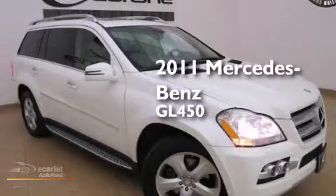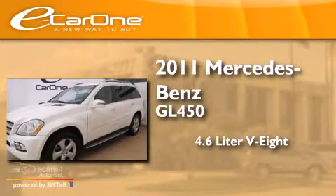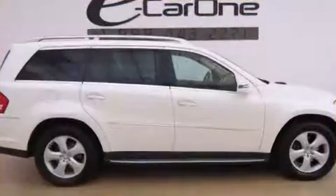This is a 2011 Mercedes-Benz GL450. It has a 4.6-liter 8-cylinder engine, an automatic transmission, and all-wheel drive.